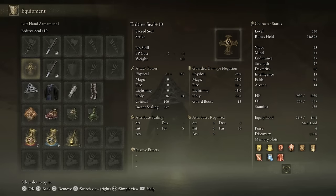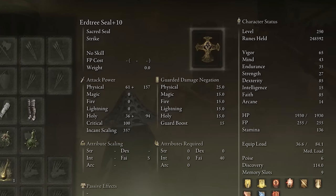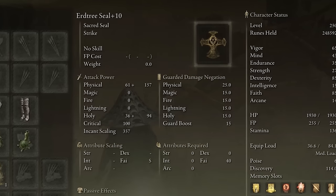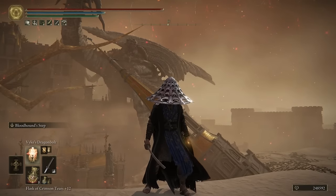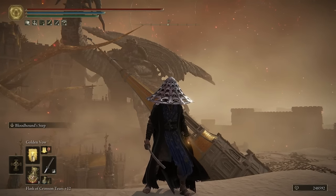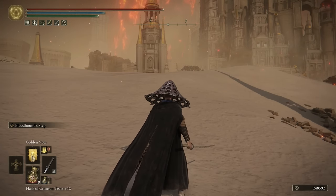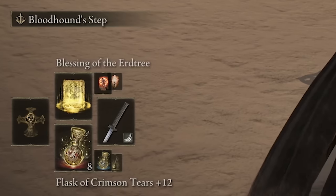We also have a seal on the build. Since faith is one of our primary attributes, we need a seal to cast our lightning incantations. I'm using the Erdtree Seal at plus 10, fully maxed out — incredible attribute scaling, S-tier for faith. Keep in mind you need at least 40 faith to use this specific seal. Now let's look at the incantations on the build.